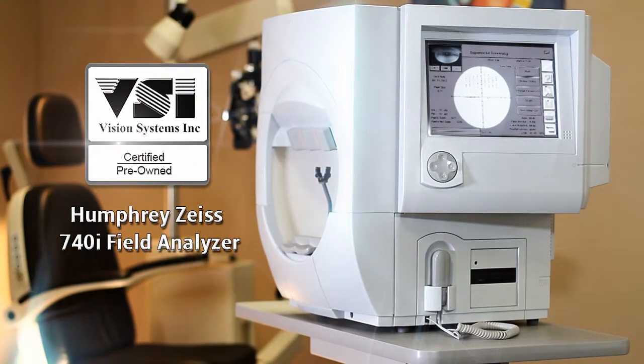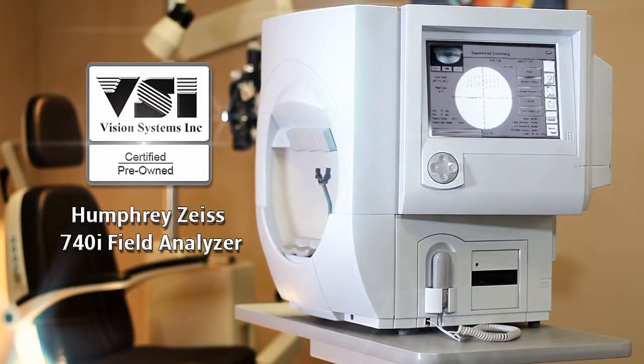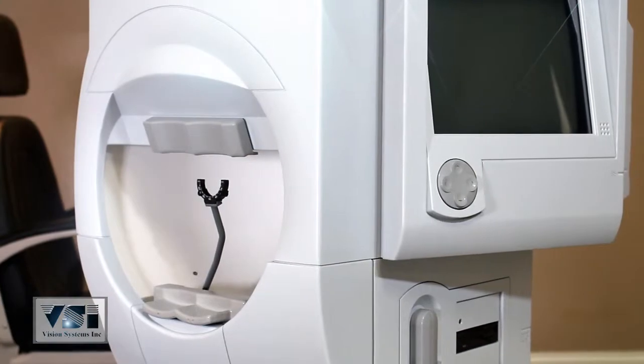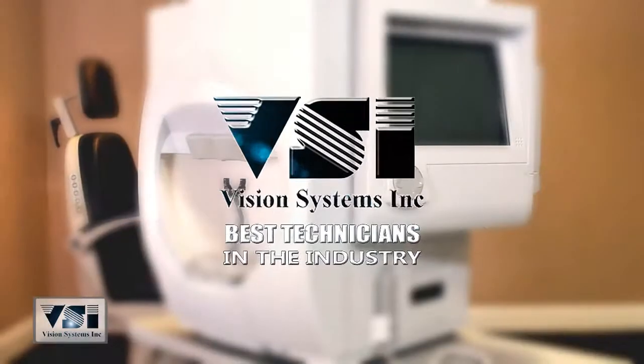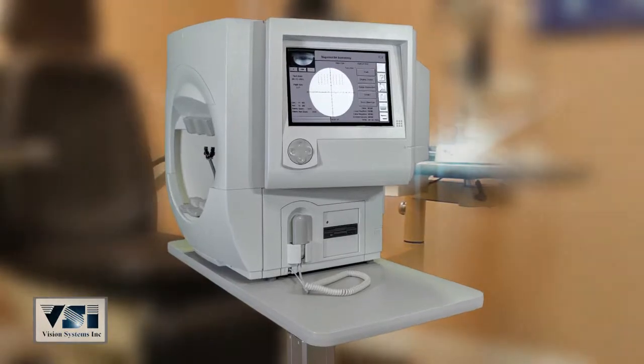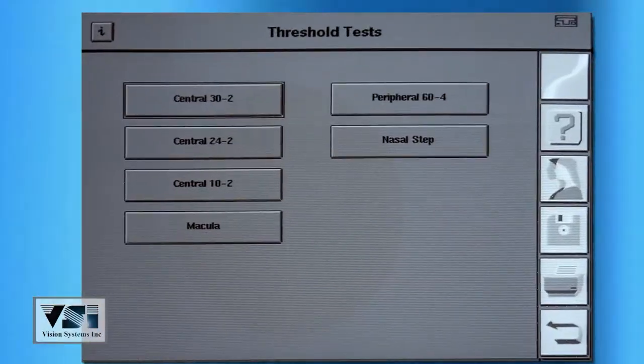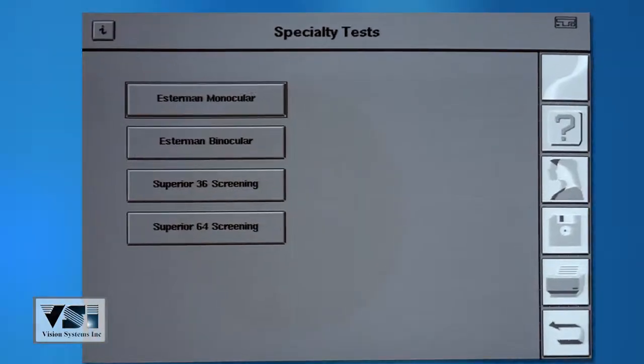Vision Systems presents the VSI certified pre-owned Humphrey Zeiss Model 740i Field Analyzer, completely refurbished to factory specifications and backed by the best technicians in the industry. The 740i allows eye care professionals the ability to perform one of the widest ranges of examinations in the industry.